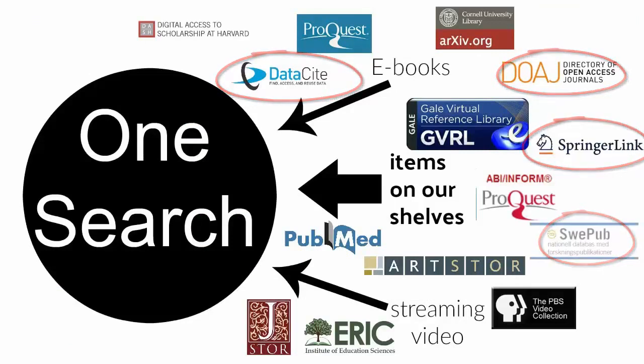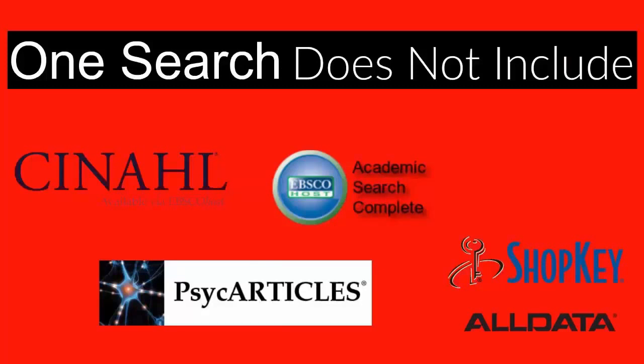It is important to remember that OneSearch does not include all of our databases, however. So if you have any questions about how to access these things, please get in touch with a librarian.